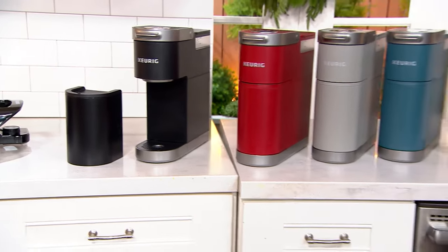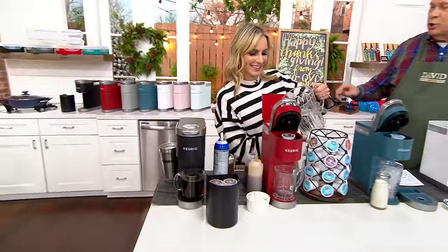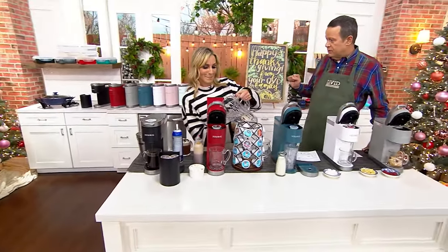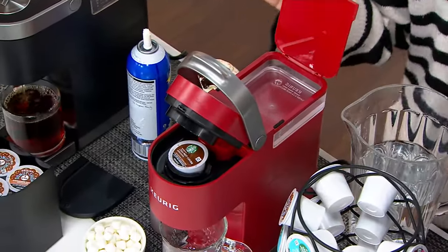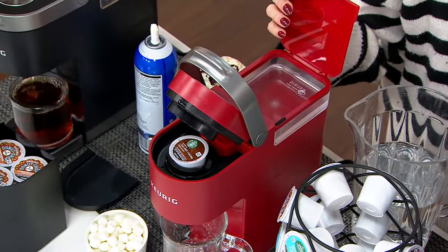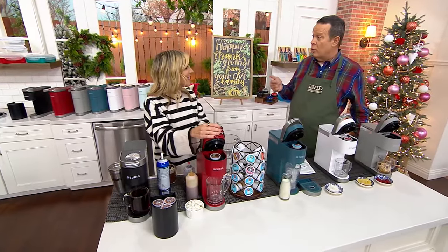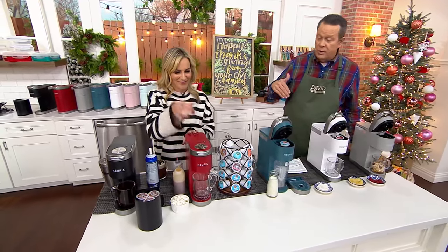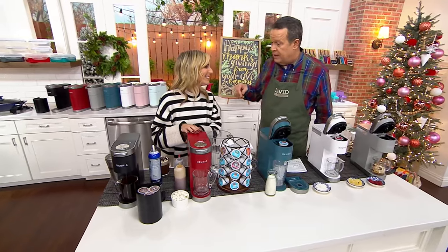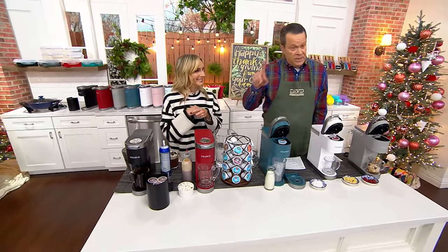My mother keeps a Keurig coffee maker in her house. She knows that her chickens — meaning my brother and sister and I — all drink different strengths and types of coffee. So she will call us about a week before Christmas and say, bring your K-cups. I have the coffee maker, you all bring the K-cups because I don't want to buy the wrong thing.